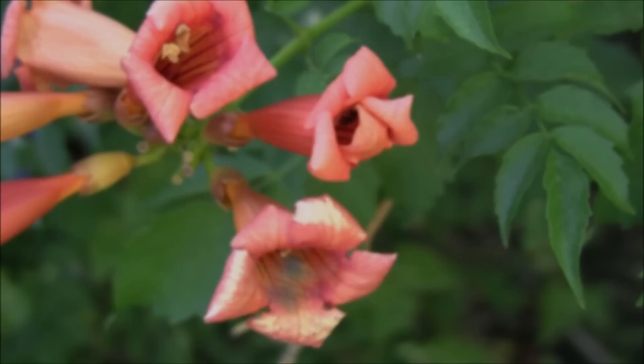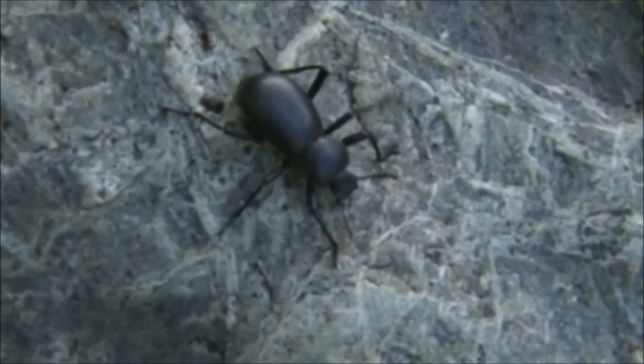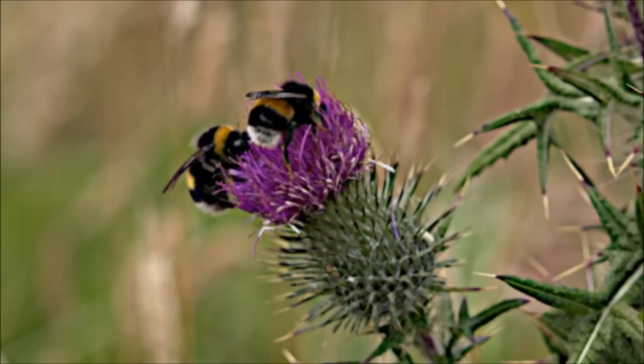They crawl on leaves. They fly through the air. They even dig in the ground. Insects are practically everywhere. They live on every continent, including Antarctica, although they prefer to live in warm areas.